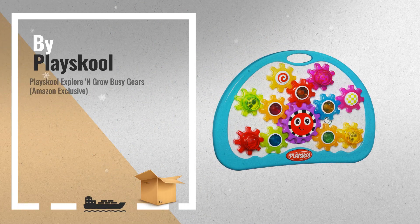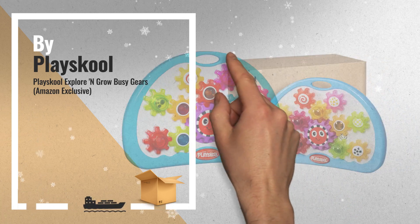Number 1: the fun goes into high gear with this musical Light Up Toy by Playskool.